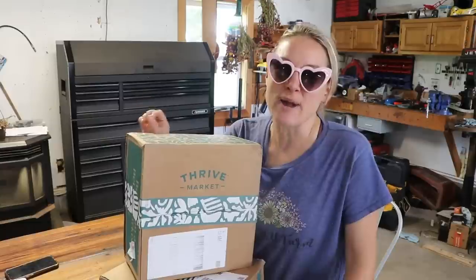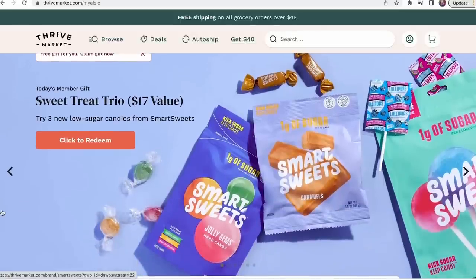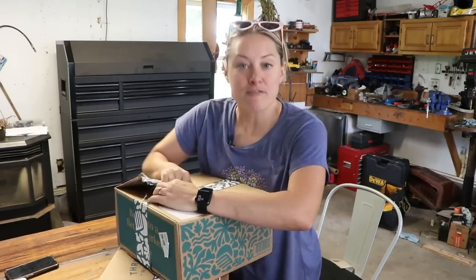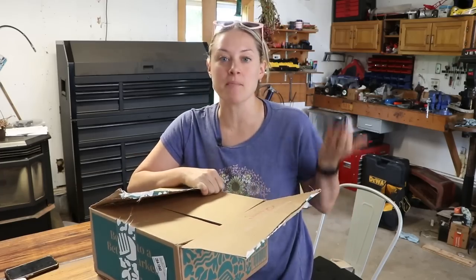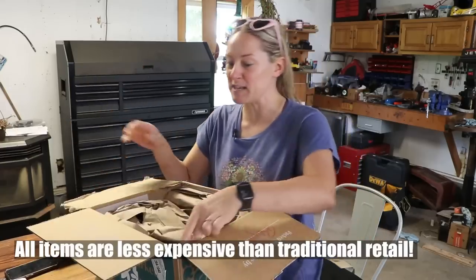And now more about the sponsor of today's video — it's Thrive Market. Thrive Market is an online membership-based grocery store on a mission to make healthy living and grocery shopping easy and affordable for customers like you and me. Check out these items I just received in the mail for the nursery. Now that I have a second location, I definitely needed to up my ante when it comes to cleaning supplies. Thrive has such a variety of amazing all-natural cleaning supplies.